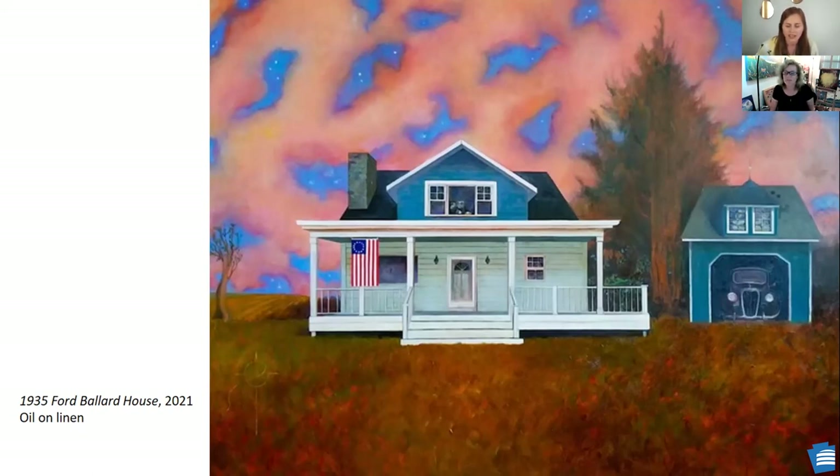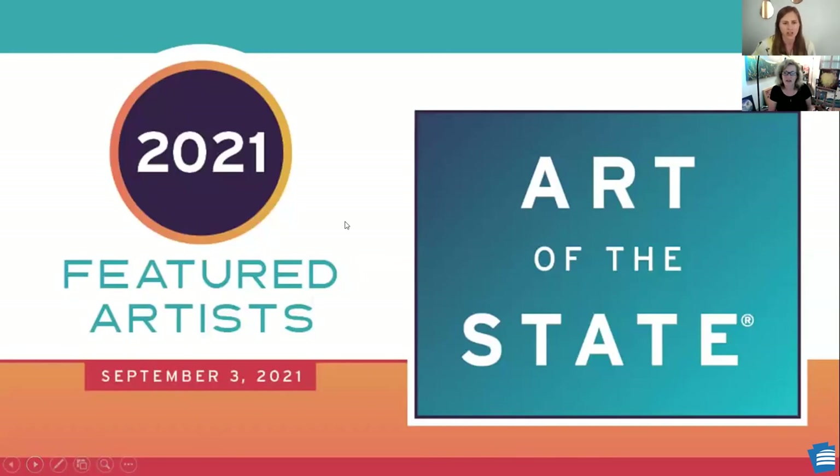Thank you very much, Lauren, for taking the time to show your work with us today. It's my pleasure — thanks, Amy, for asking me. We will be following up with an email with the recording for individuals who would like to watch it again. The next artist conversation will feature artists from Art of the State in 2021. We will have just received the artwork in the museum, which is very exciting, and we are going to feature a virtual presentation of the artists to talk about their work. Thank you everyone for joining us today. There is a list of upcoming Learn at Lunch programs on our website. Have a great weekend, everybody.